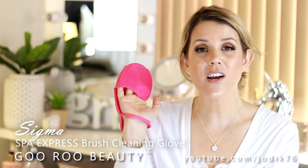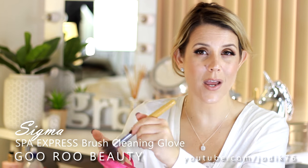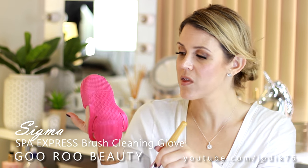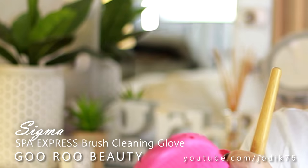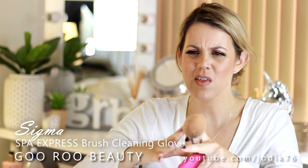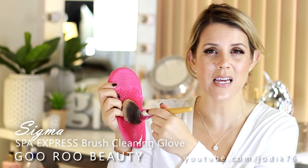Let's talk brush cleaning for a minute. This product was sent to me by Sigma — I think it's called the Spa Express, but it's a little brush-washing glove. I thought it was a bit gimmicky when I received it, but I actually enjoyed it more than I expected. It helps the cleanser get into the bristles under water and helps get cleanser and water back out. There are various surfaces — one for rinsing, one for washing, and ones for refining. Real Techniques also makes a mat that sits in the sink. It's probably more effective than just using the palm of your hand.